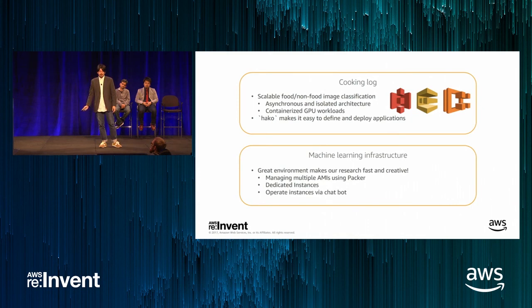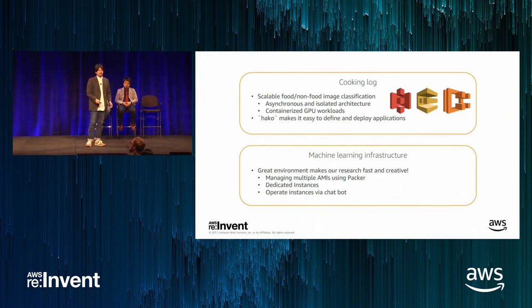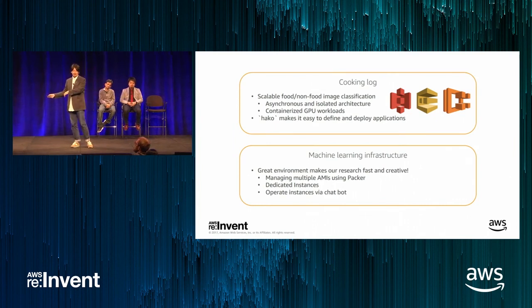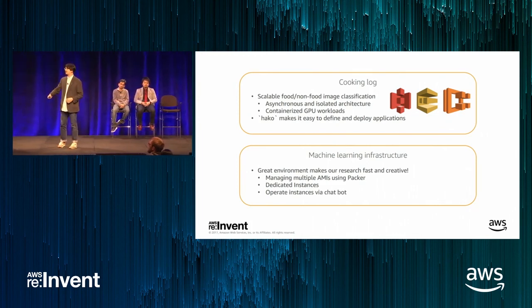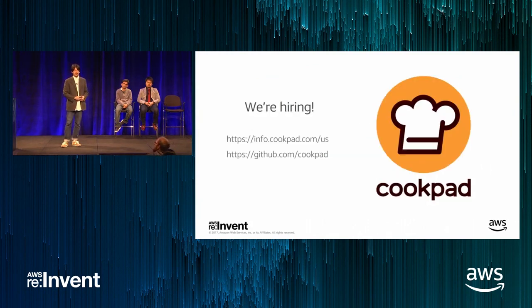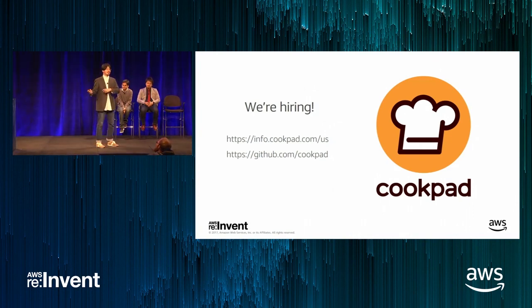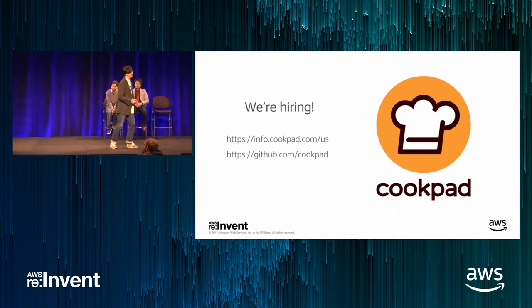To wrap up, we introduced Cooking Log using deep learning at scale, adopted an asynchronous and isolated architecture with ECS, and made great use of AWS GPU-accelerated instances for our experiments. We are hiring — with main offices in Japan and the UK. If you're interested in our machine learning infrastructure, please contact us. Thank you.